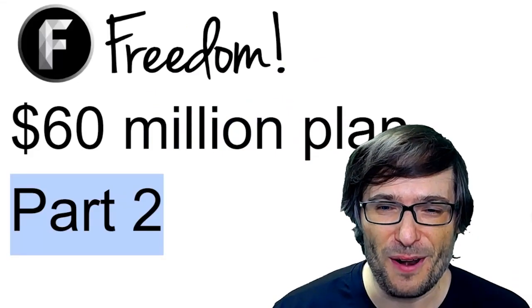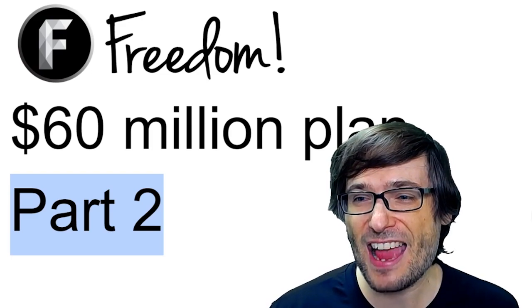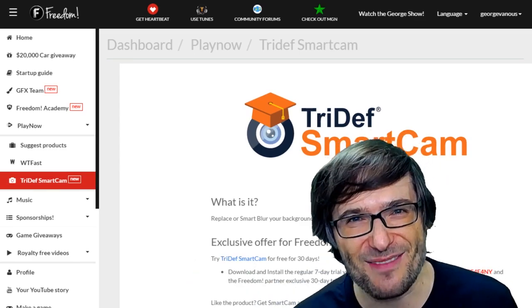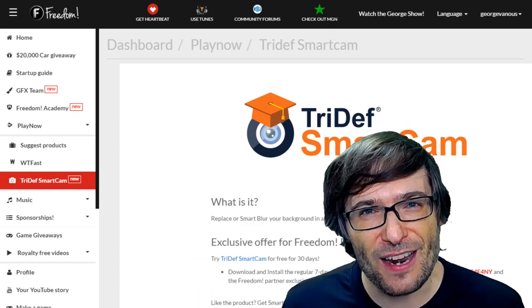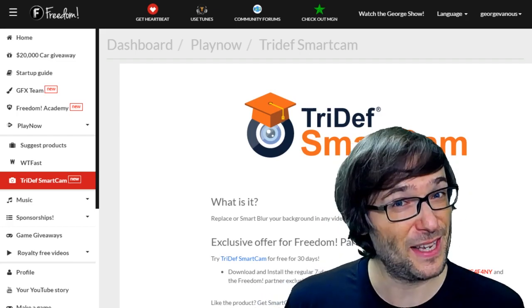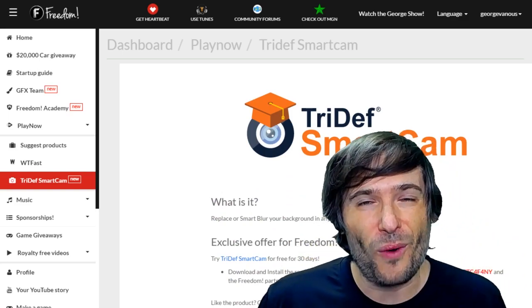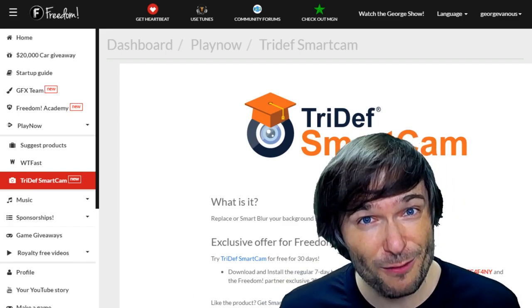That is part two of our $60 million plan — to build out this entire list of products that you can promote. Whether you're a beauty vlogger, a gamer, or whether you just make videos about anything, we will have a product for you to paste the Play Now link beneath your video to earn additional revenue. Tell me what you think of this idea in the comments below — I would love to hear your thoughts on what kinds of products you already make videos about that would be a good fit for Play Now.